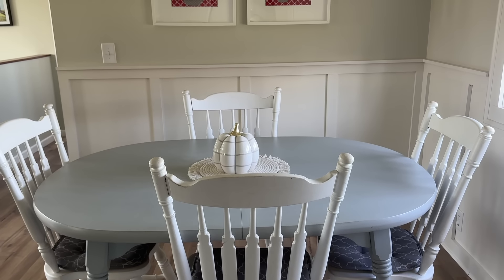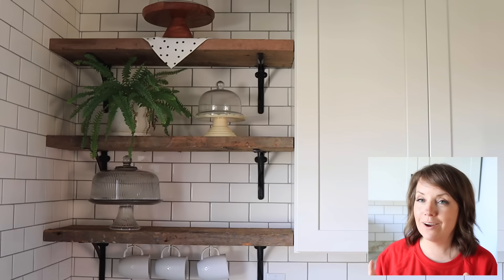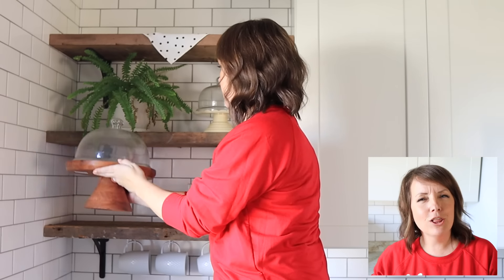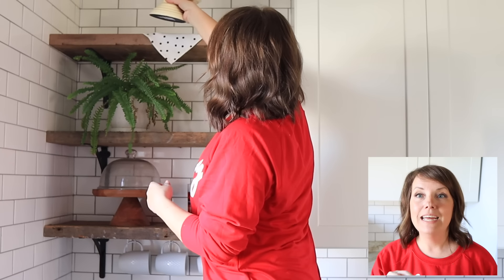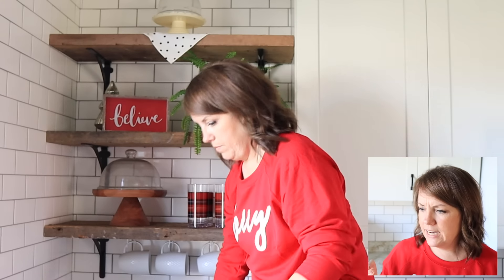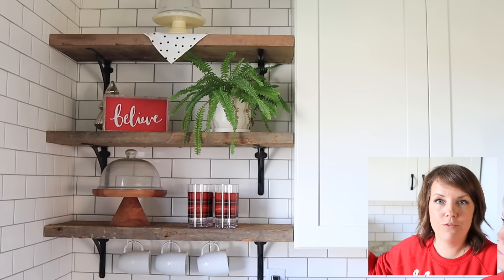The only fall decorations I put out this year were pumpkins — one on the dining table, one in the living room — so not much to undo. Now, remember if you're styling open shelves, use our color zigzag trick: take your accent color and stagger it up your shelves in a zigzag pattern, and that's what makes it feel cohesive and put together. If something looks off, it's probably your color balance. I have a zig with the cups and the belief sign, and just two pops of red really does make it feel festive.